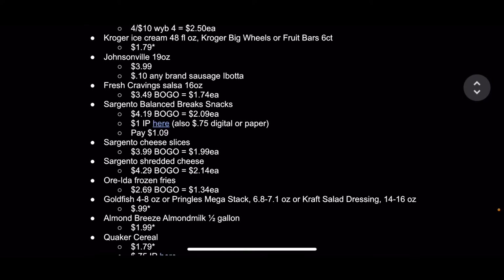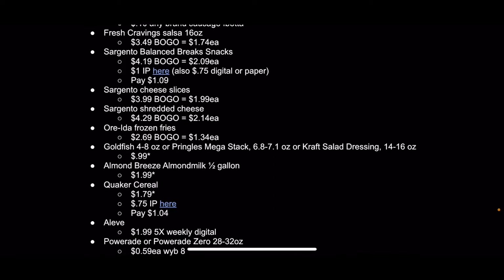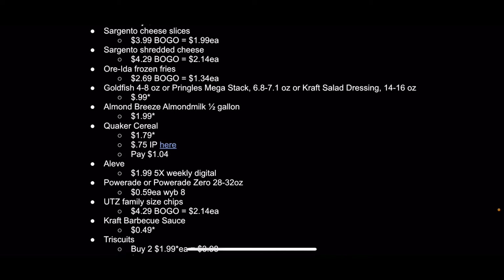Kroger ice cream and different kinds of ice cream are $1.79 on the mega-sale, so you don't even need a coupon for that. The Johnsonville sausage is $3.99, which is a great price, and there's a 10-cent any-brand sausage Ibotta rebate. The Fresh Cravings salsa is $3.49 BOGO, which comes out to $1.74 each. The Sargento Balance Breaks snacks are $4.19 BOGO, which comes out to $2.09 each.